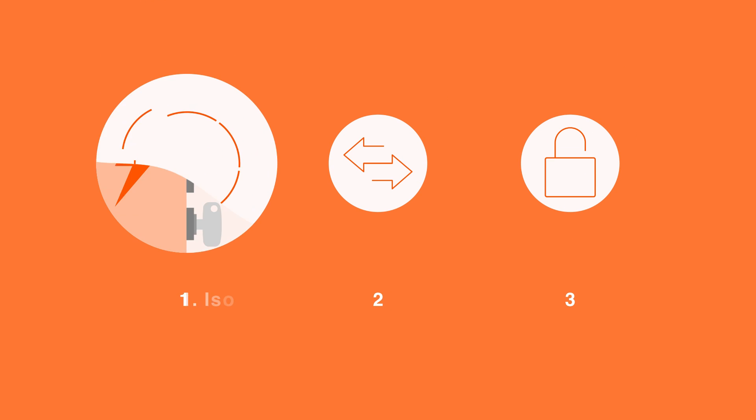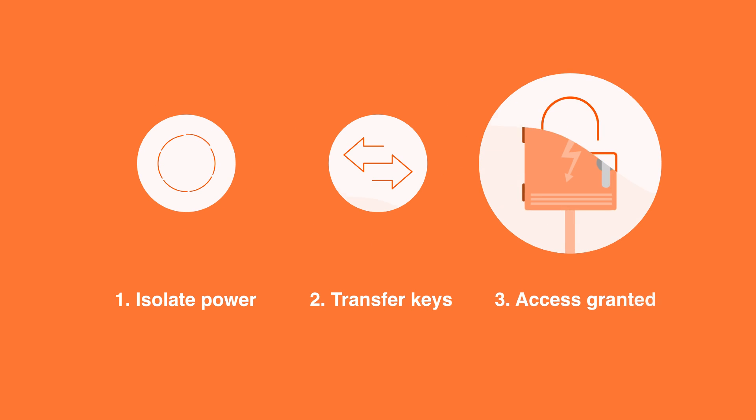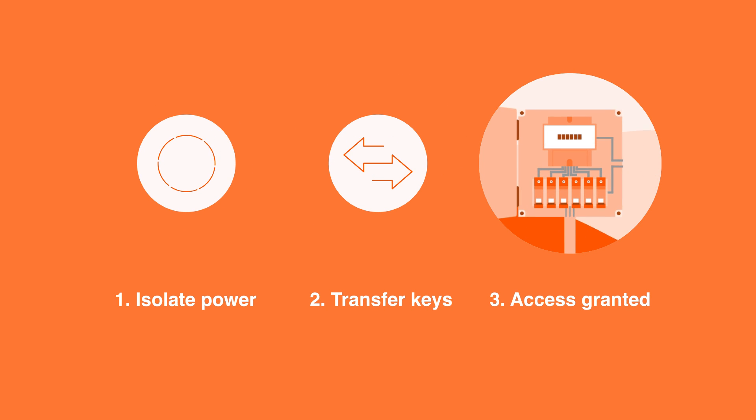How does it work? TrapKey interlocks follow a simple but safe predetermined sequence: isolate the power, transfer the keys and safely access the hazardous environment.